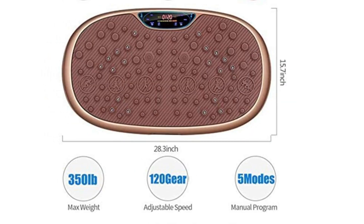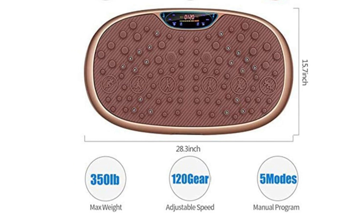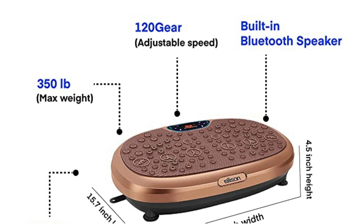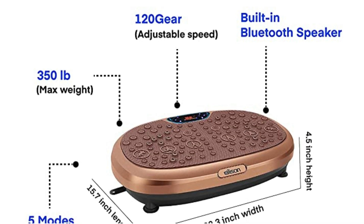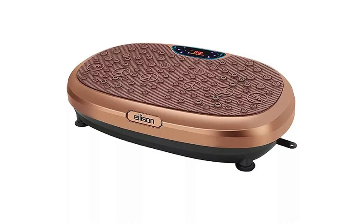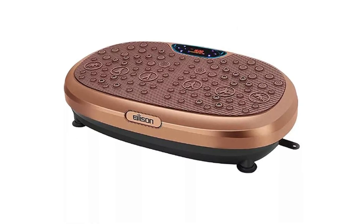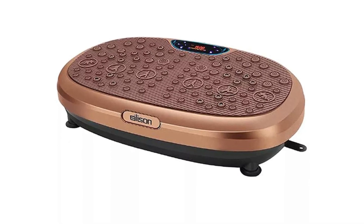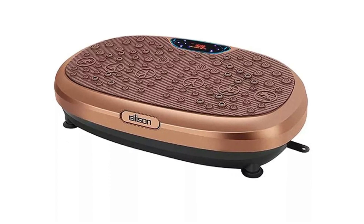It is very clear from the table that the Ellison Fitmax 3D XL Vibration Machine is a great pick. It has Bluetooth speakers, a higher maximum weight, higher adjustable speed, and greater dimensions. I however discovered that Ellison Fitmax 3D XL Vibration Machine narrowly takes the lead since the difference between them is not wide.